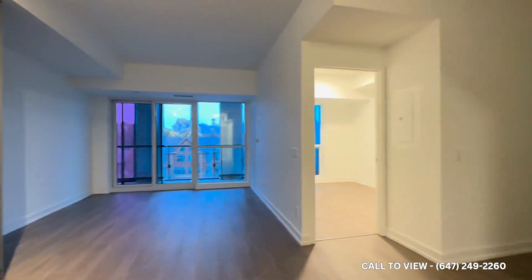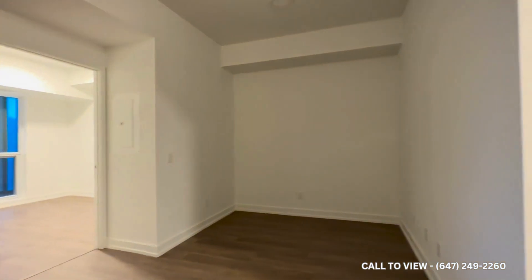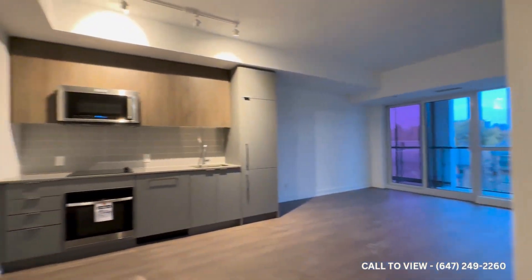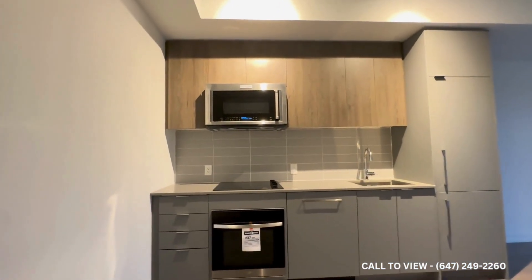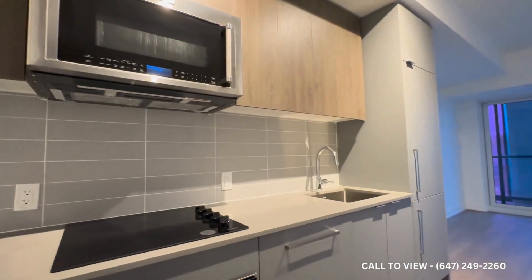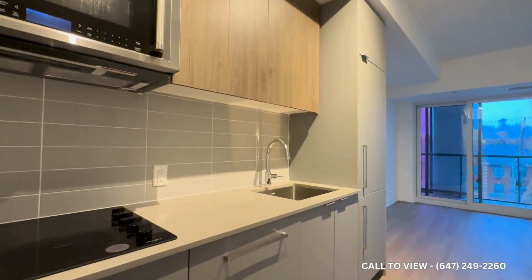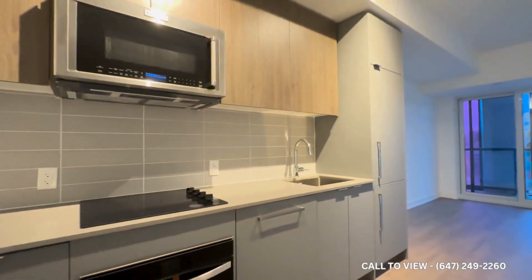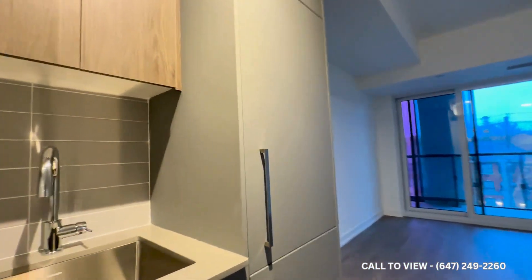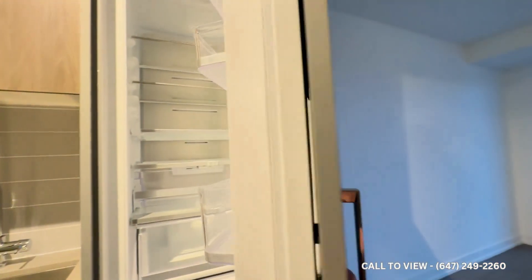Moving throughout the unit, you have a very open concept layout. To my right-hand side over here we have the den — you can utilize this as a dining space or maybe as an office. On the left-hand side you have your kitchen with beautiful two-tone cabinets, quartz countertops, a nice backsplash, and then you have the built-in with the dishwasher, KitchenAid microwave.